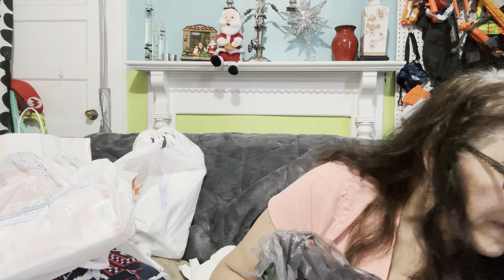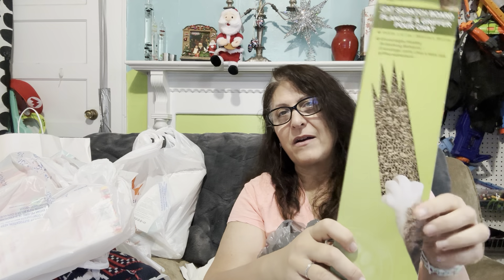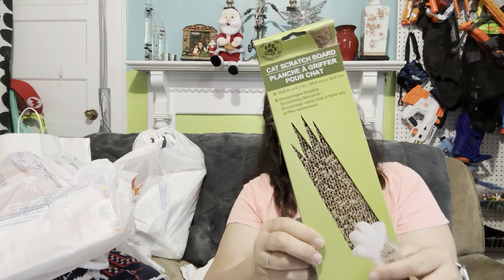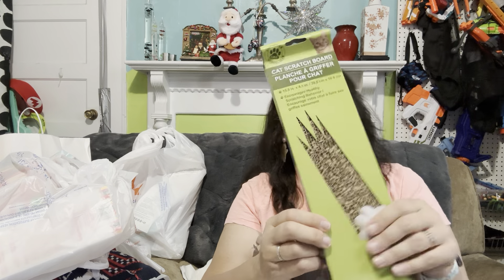This one surprised me. This is a Greenbrier — it doesn't look like it, actually. It looks really nice. It's just a cat scratch toy, and I know that her cat really likes that. That was surprising.